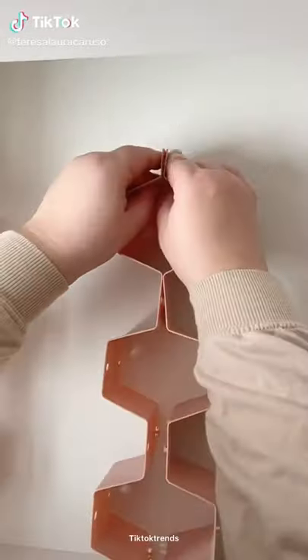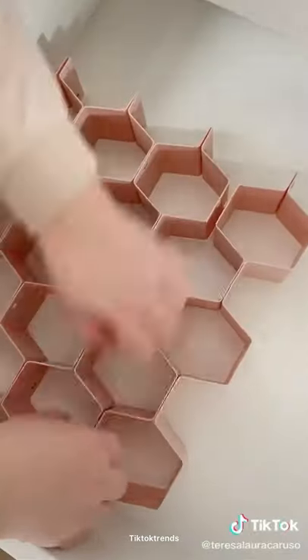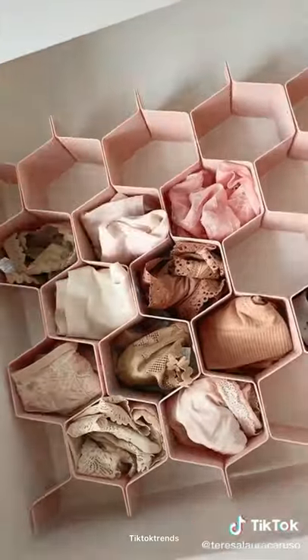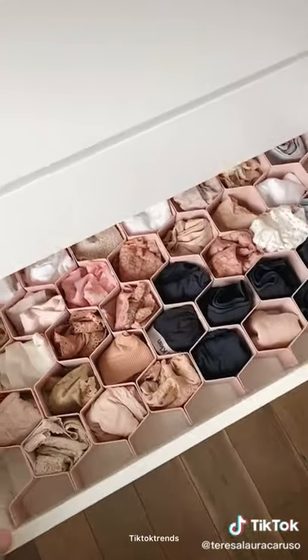Here's my hack for organizing underwear drawers. I found these organizers on Amazon that, when you clip them together, create a honeycomb shape that's great for organizing small things. You can customize them to fit any drawer. Fun fact — I recently found out that you're supposed to replace your underwear every six to twelve months, so I went out and bought a whole bunch of new ones because I did not know that.